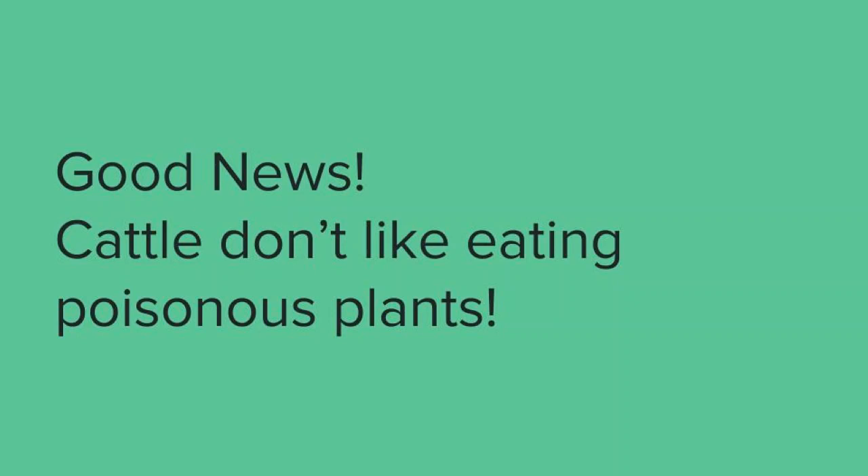Before we get into talking about some of the plants that can cause concern for producers, it is important to note that most toxic plants are not very palatable. So as long as the herd has something else to eat, they will tend to steer clear of the bad plants and only munch on the good forage. Another thing that works in our favor is that it usually takes a pretty high amount of consumption of any of these plants to cause severe problems. This is still a relevant and important topic, however, because consumption of these plants can affect the health and survival rates of a herd, and therefore affects the bottom line of the producer.